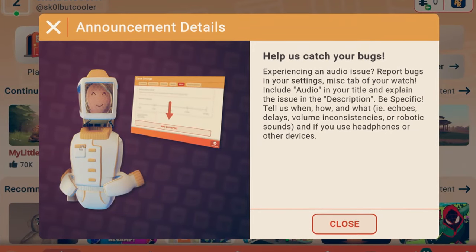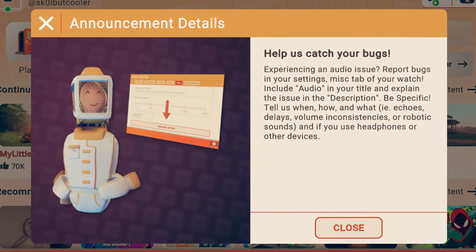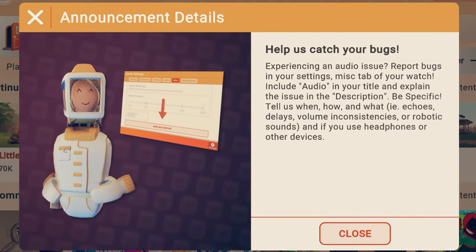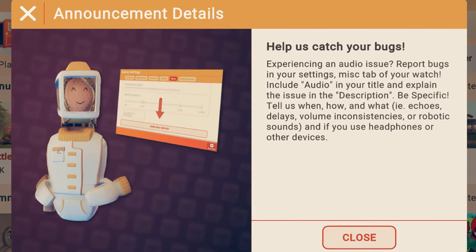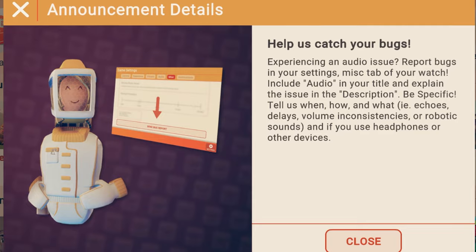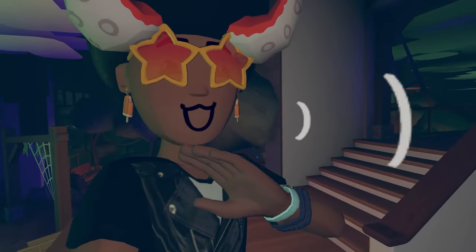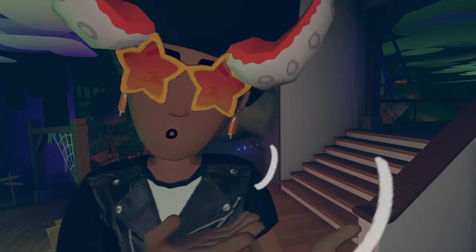We got a little announcement from Rec Room about bugs — they want us to help catch bugs. Experiencing an audio issue? Report bugs in your settings, Miscellaneous tab on your watch. Include 'audio' in the title and explain the issue in the description — be specific. Tell them when, how, and what, i.e., echoes, delays, volume, consignments, or robotic sounds, and whether you use headphones or other devices. You can report bugs in-game inside Rec Room, so if you ever encounter one, report it.